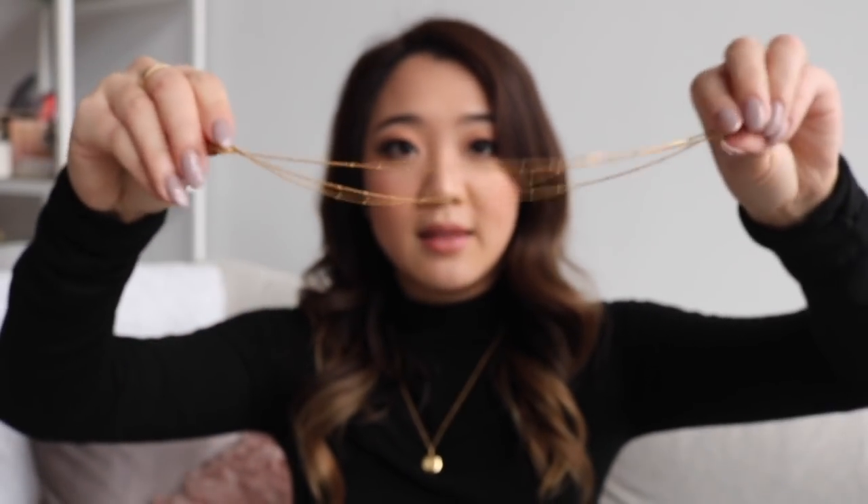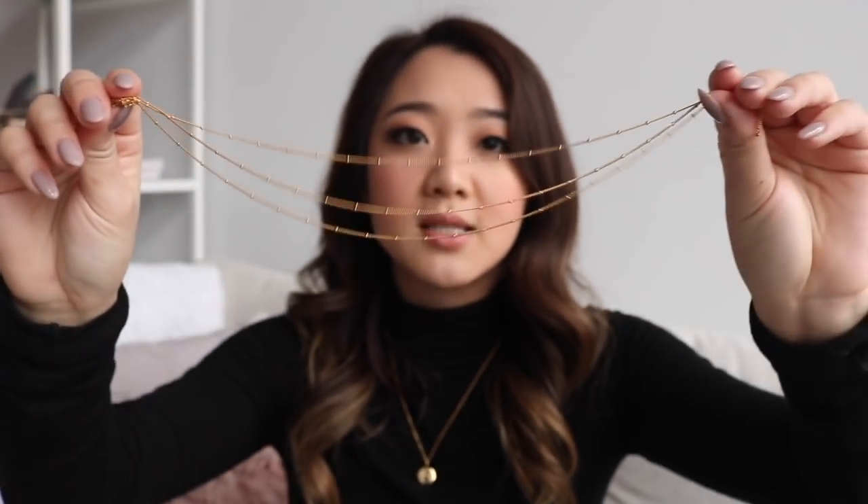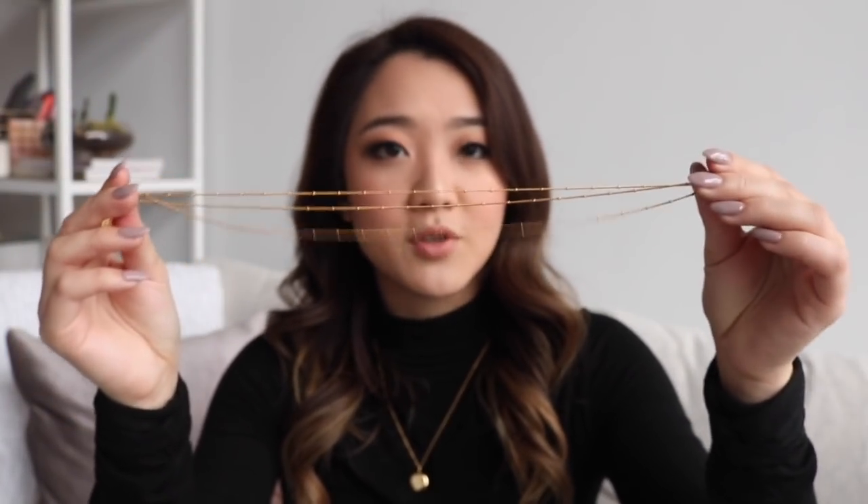The four necklaces I'm going to be using today are all from Mejuri. These four necklaces are perfect for layering because they're all different lengths, so you can still see all the different types of necklaces in action. From shortest to longest, the first one is the layered spheres choker. This one is really interesting because there are actually three chains and all these little dots that connect the chain, so it's super cute. This isn't your classic basic choker — it's actually really cute and you can wear this on its own.